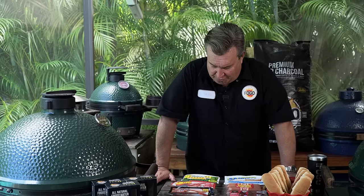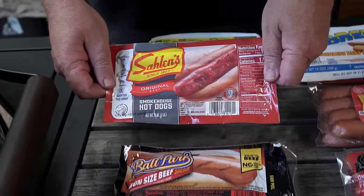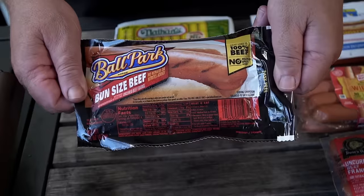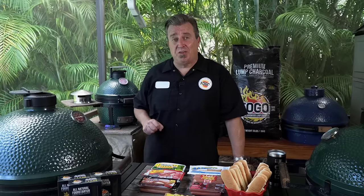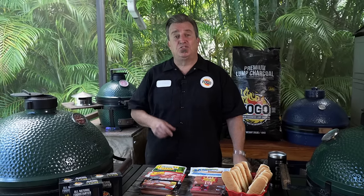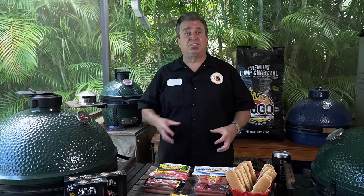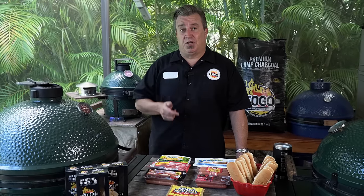Seven of the top brands of hot dogs right here. We have Nathan's Famous, we have Sabret's, we have Salin's, Oscar Mayer Wieners, Ballpark Franks, Boar's Head, and Hebrew National. As with any other scientific experiment, we wanted to keep things as consistent as possible. I tried to go with the same size, tried to go with skinless, bun-sized franks, to keep everything as close to each other as possible for the most accurate results in this hot dog heaven test.